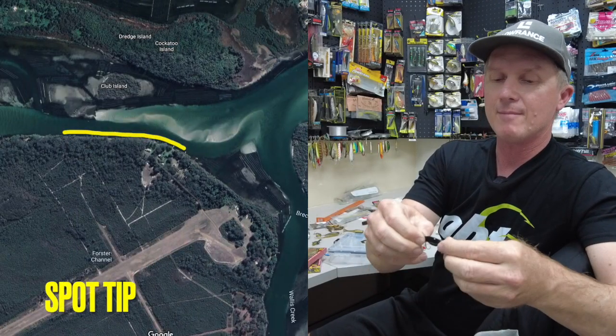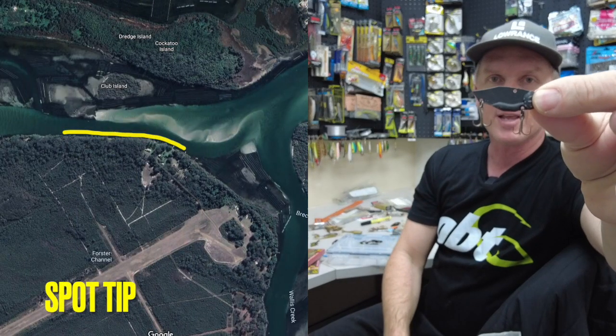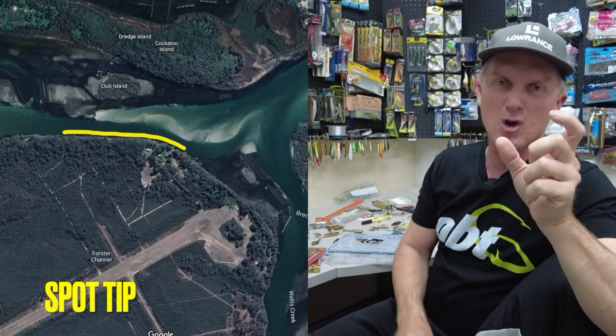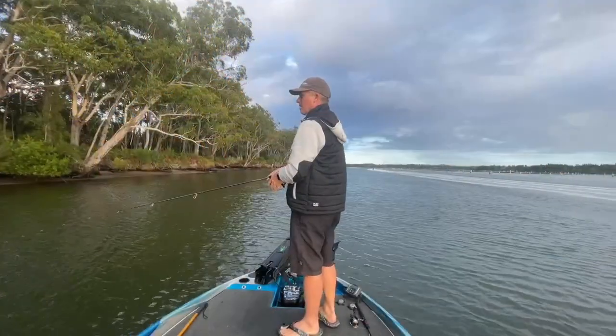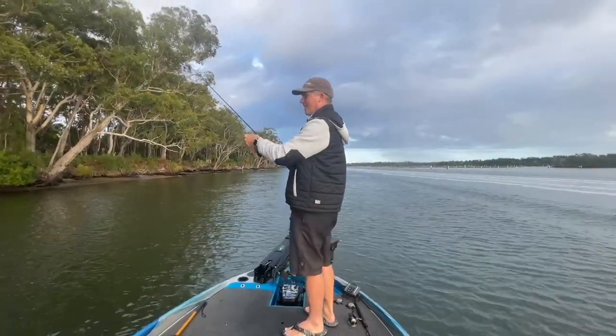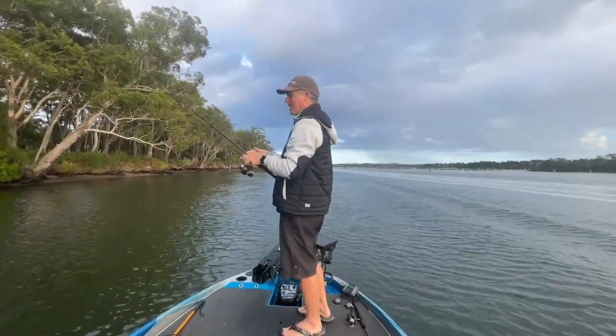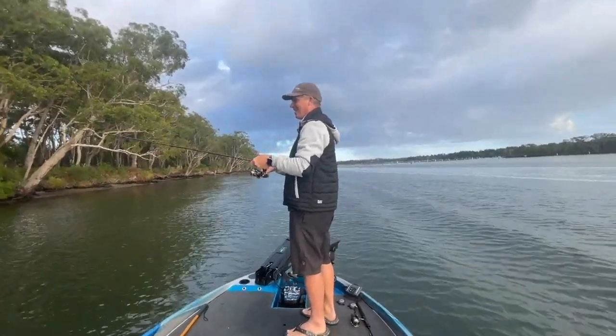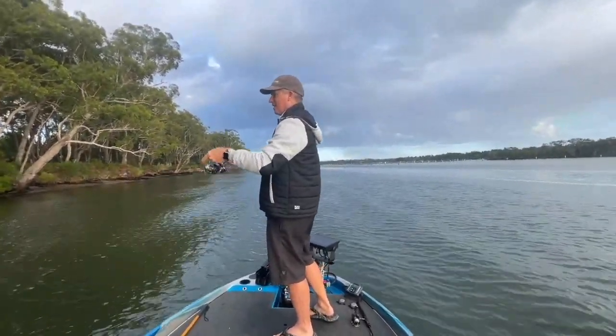There are two sizes of the Steeze blades. There's this guy, which is the five-gram blade, and then they have a smaller version — the three-gram — and it's a lighter, more finesse blade. For the traditional blading and fishing in deeper water, I used the heavier five-gram blade to do that.